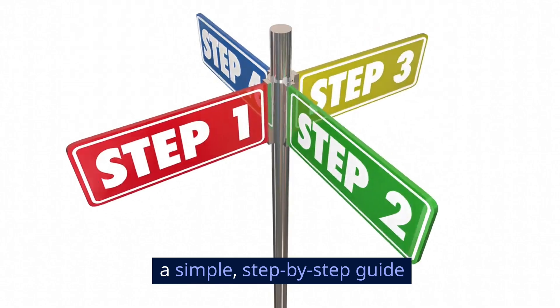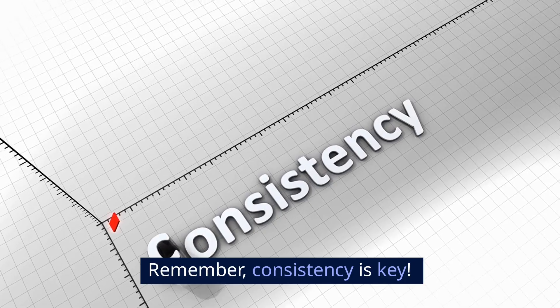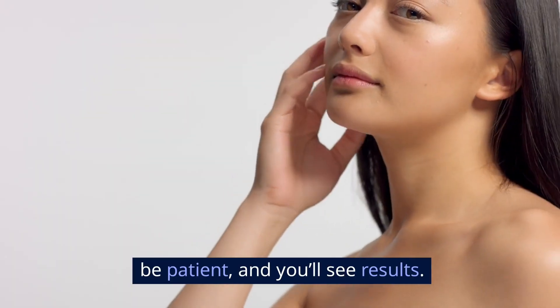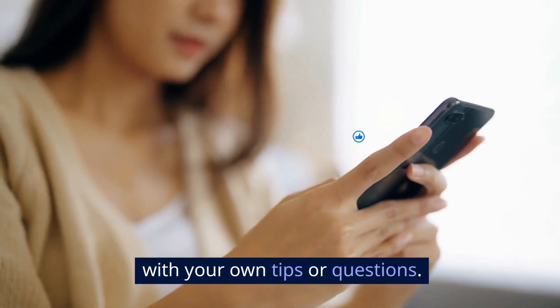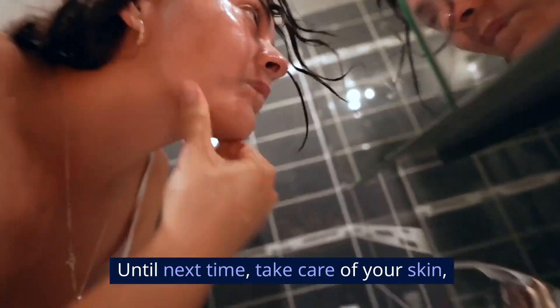And there you have it — a simple, step-by-step guide on how to get rid of pimples. Remember, consistency is key. Stick to your routine, be patient, and you'll see results. If you found this video helpful, don't forget to subscribe, share it with someone who might need it, and leave a comment below with your own tips or questions. Until next time, take care of your skin and keep glowing!